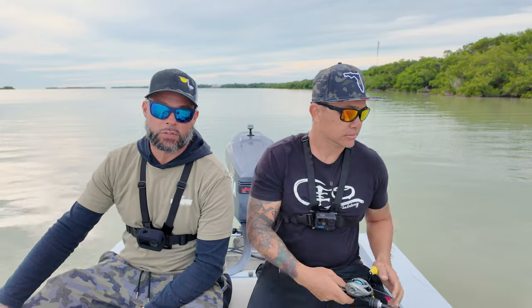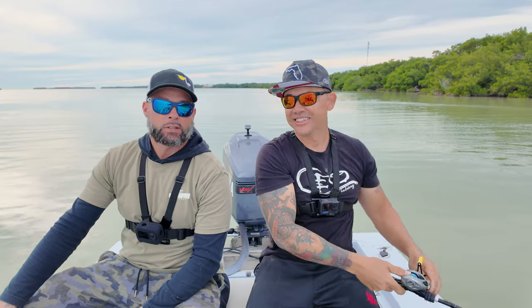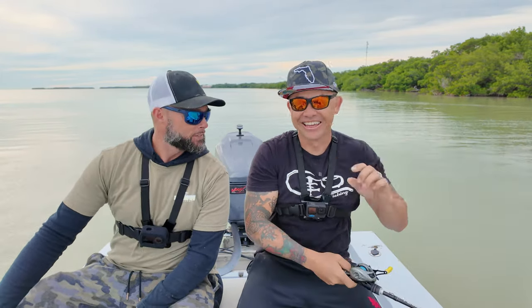All right guys, so today I'm with the homie Joey. Joey, introduce yourself — tell them how to find you, your social media, your YouTube channel and all that stuff. Thank you, Brian — I appreciate you hanging out with me here today. I came to hang out with you today because I've never been to Flamingo, and the first time I caught a snook was with you about a year ago. And now I caught my PB, baby! I'm Joey, Down South Fishing Channel. You guys can look me up on Instagram, TikTok, and YouTube — same name, Down South Fishing Channel. I pretty much do a lot of bridge fishing because I don't have a boat, but I have friends like Brian who invite me on their boat, so that's a plus.